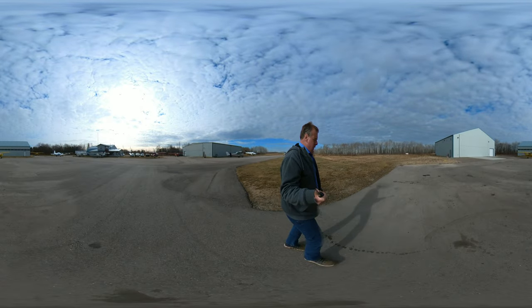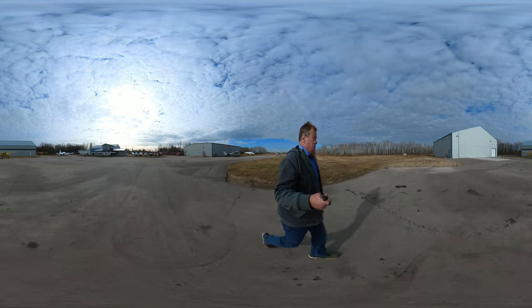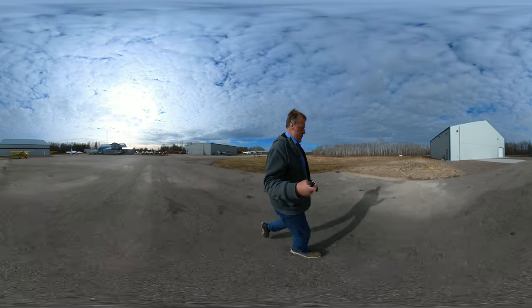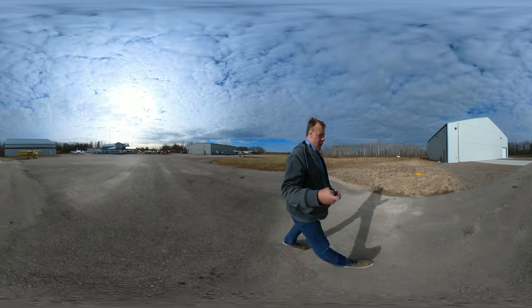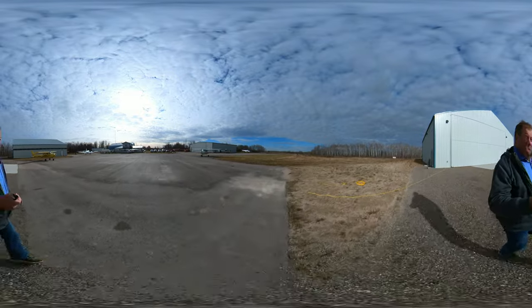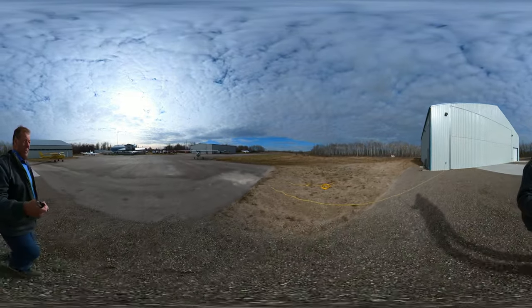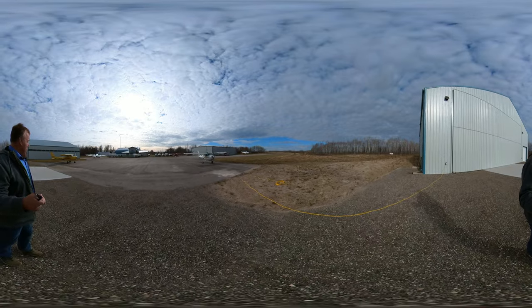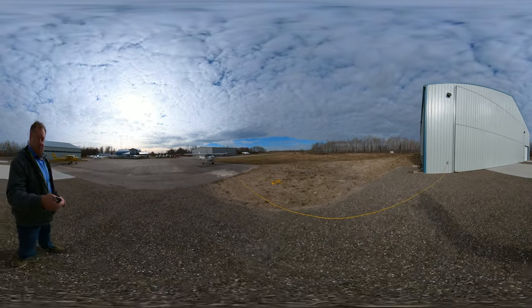This is another one of our hangars — one of our storage hangars. So we'll just keep walking over. Today is November 1st, a beautiful day. It's about 16 Celsius and we're enjoying it very much.